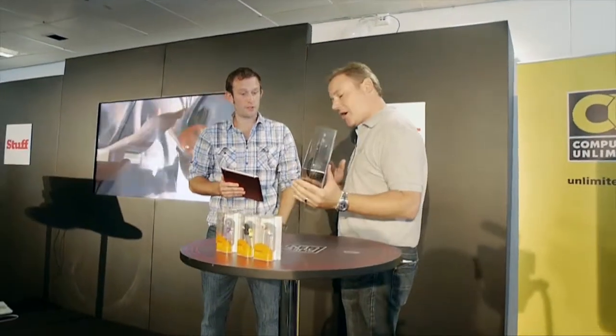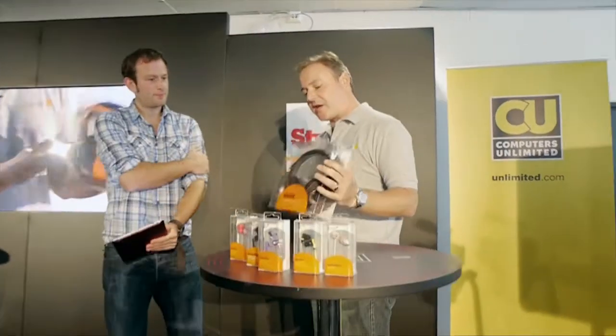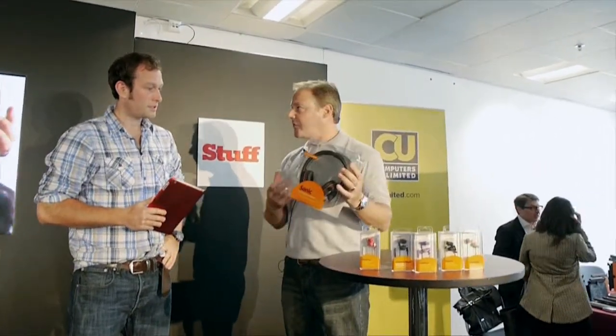And this time round we've introduced a new product called Sonic. These are on-ear headphones at $39.99 retail price. They're smart, comfy headphones, ideal for listening to music at home.